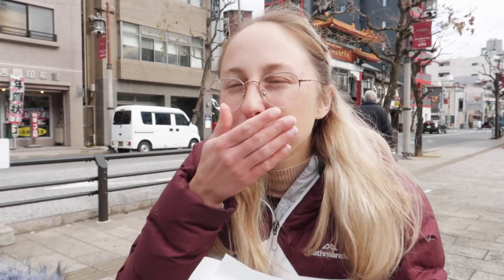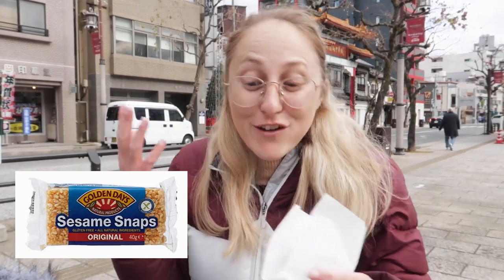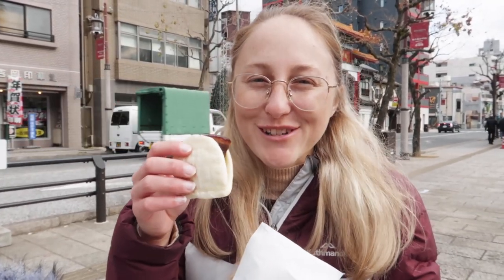It kind of tastes like – do you remember those sesame snaps we had as kids? Tastes like that, if you know that. That one's really good. This one is probably what I was most excited for though.